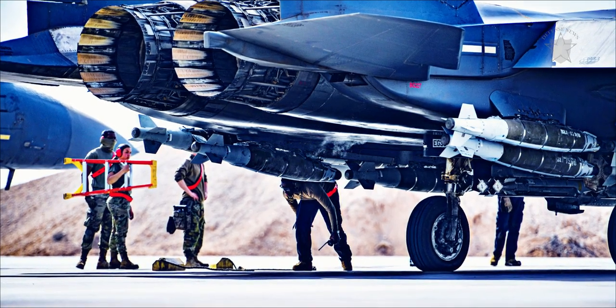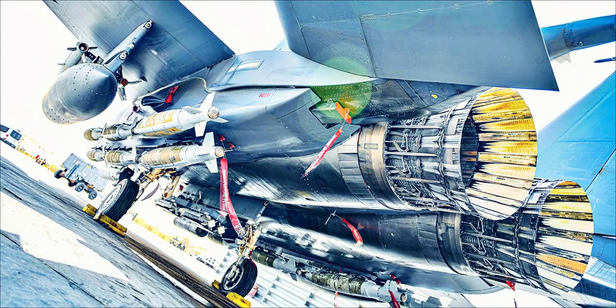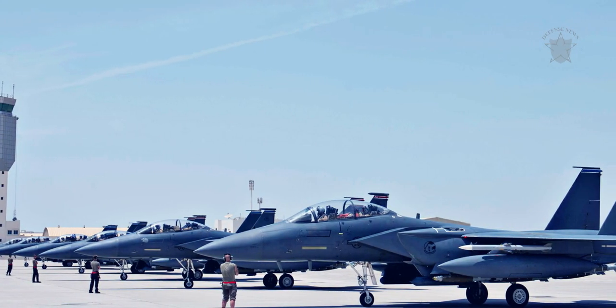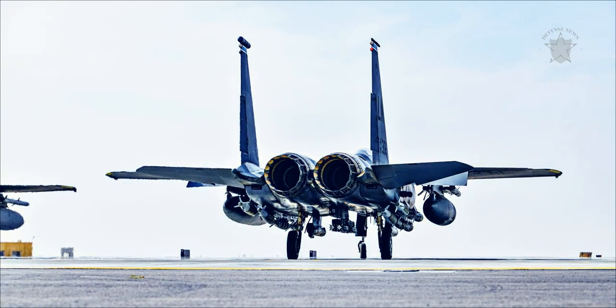In this way, the munitions would arrive not only swiftly but in a ready-to-use configuration. Using the conformal fuel tanks, or fast packs, F-15Es could potentially carry other types of cargo too, although there are currently no plans to develop this further.